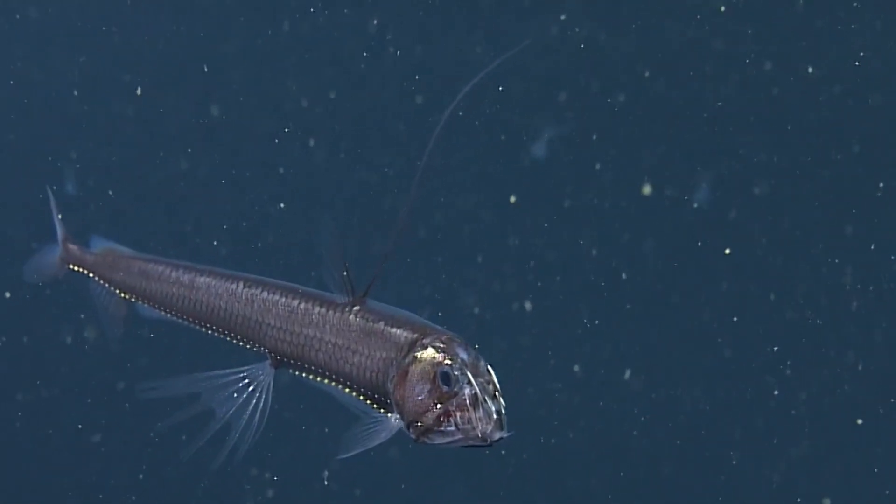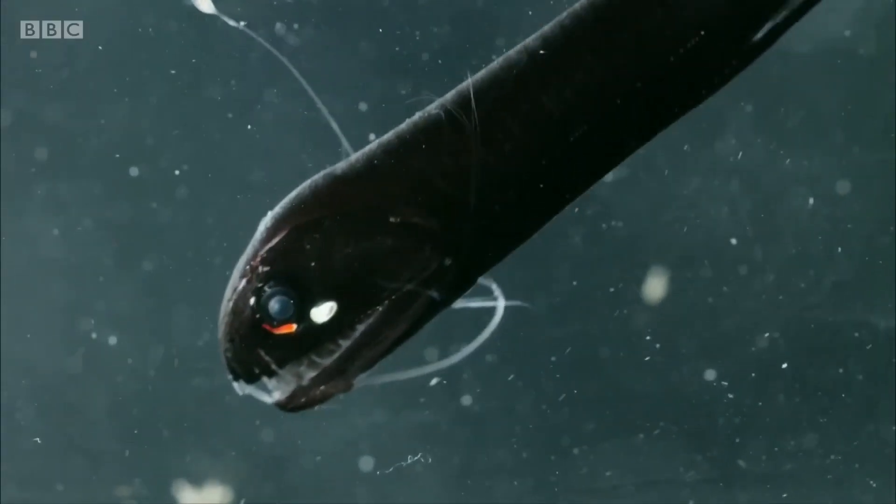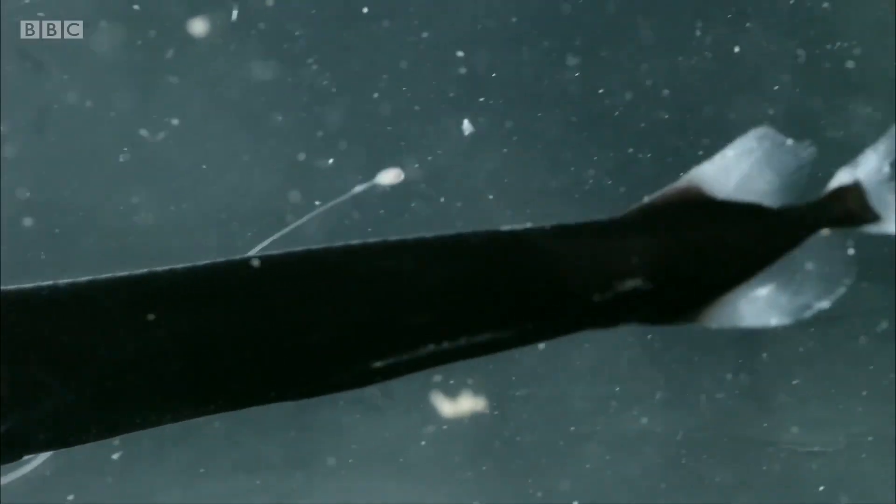This species can also have bioluminescent lures, usually at the tip of their dorsal ray and some below the lower jaw.